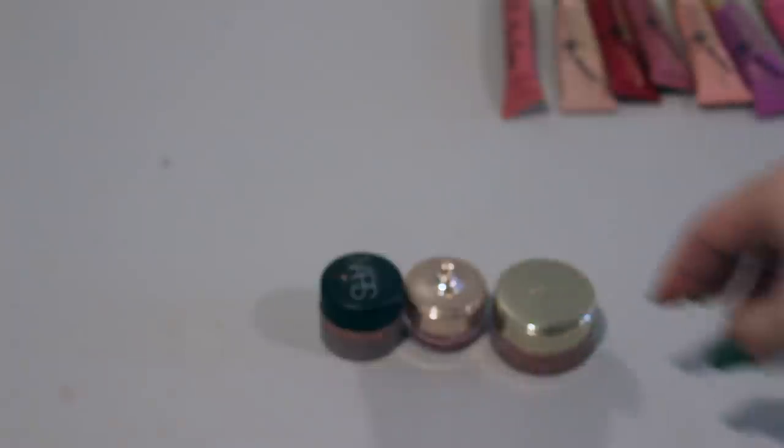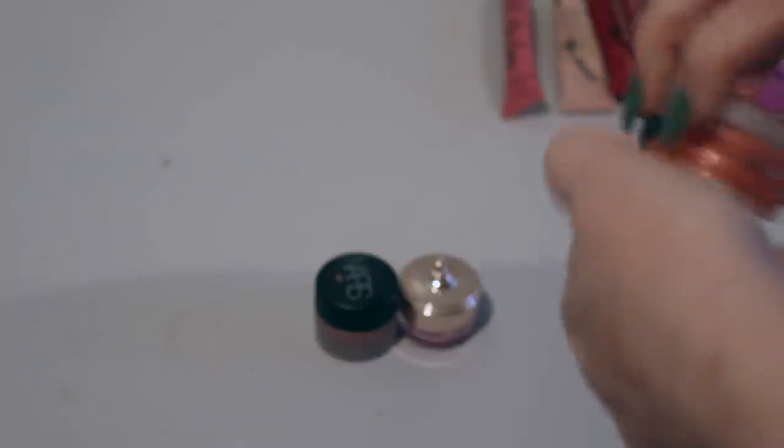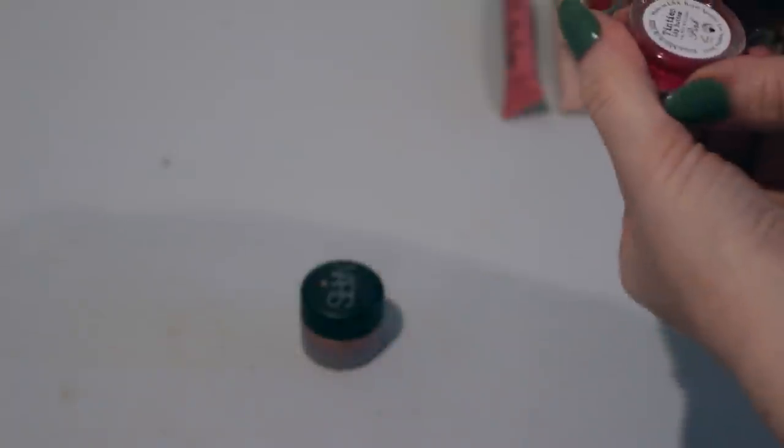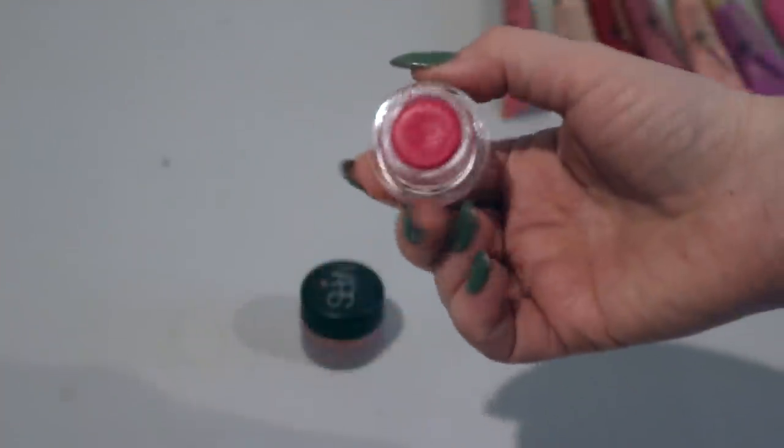For these three in the pot: this is my newest one, the By Terry Balm de Rose in Coral Stellar. It does have a tint to it, it's amazing — you can see how much I've used it — so I'm going to keep this. This other tinted lip balm I've barely used any of and I'm going to pass this on because I don't like them in pots. It has to be an amazing formula for me to keep a pot. But this one is in a pot and it's an amazing formula — it's the NARS lip balm in Chelsea Girls. This is just a staple. I'm about halfway done with it and I'm definitely going to keep it.